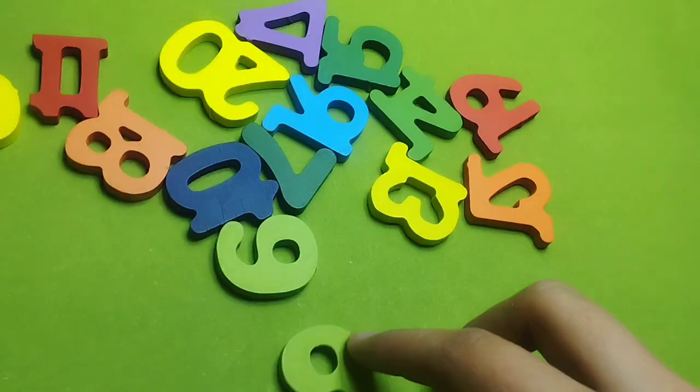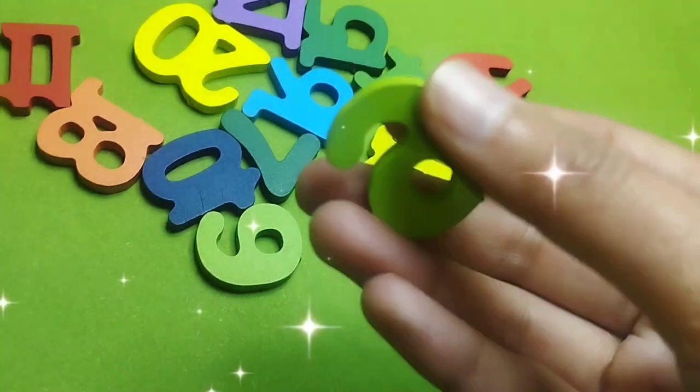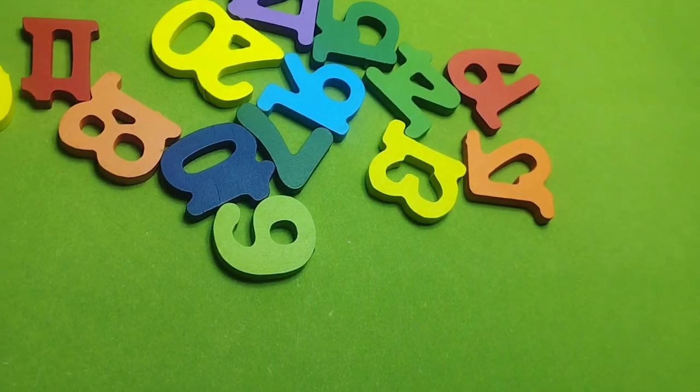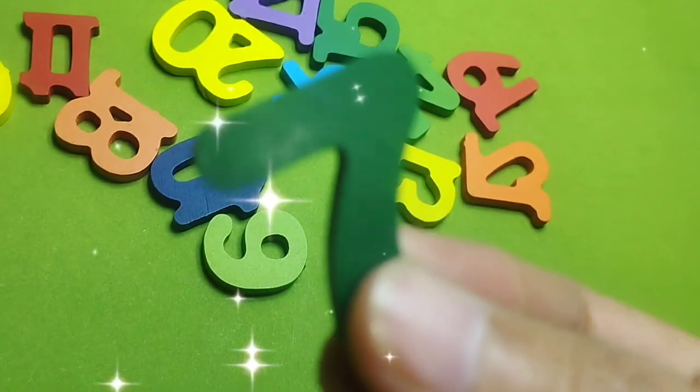This is number 5. Number 6. This is number 6. Number 7.